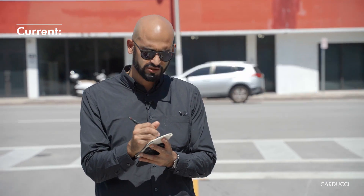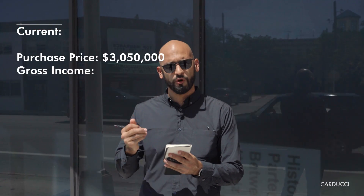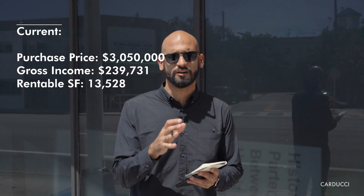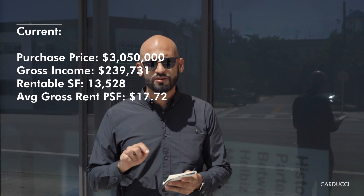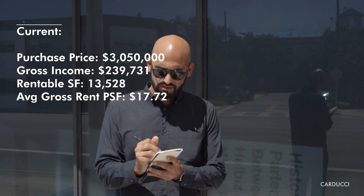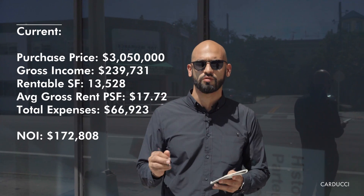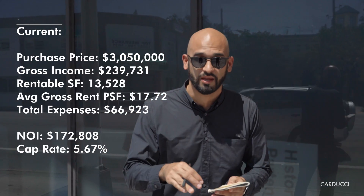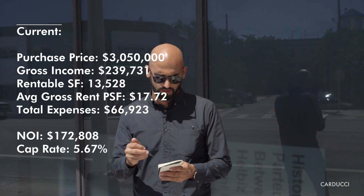We're asking $3,050,000. Our current gross income is $239,000 — on a 13,500 square foot building, that's an average of about $17.72 in rent per square foot, and that's a gross number. There's about $66,000 in expenses, so our NOI is $172,000. That's a cap rate of about 5.67% today. And that's not a great deal on its own — but the following is what makes it a good deal.